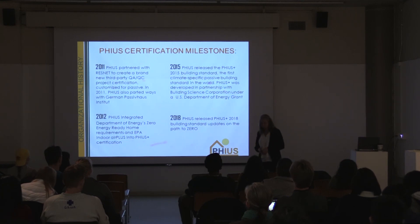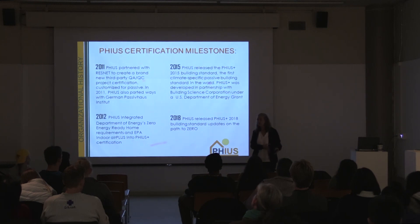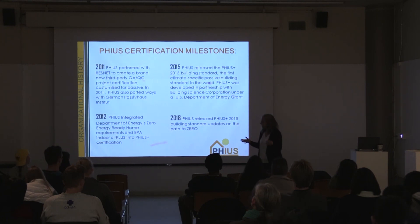In 2015, we were able to publish the first climate-specific passive building standard. It came out of this collaboration with the Department of Energy and the Building Science Corporation out of Massachusetts — some of you might have heard of Joe Lstiburek, a very well-known building scientist. From that collaboration, we created new climate-specific passive building standards that were no longer one-size-fits-all. We created dialed-in specific targets for heating, cooling, annual demand, and peak load for every location. This is a lot of data — we ran a ton of computer models.